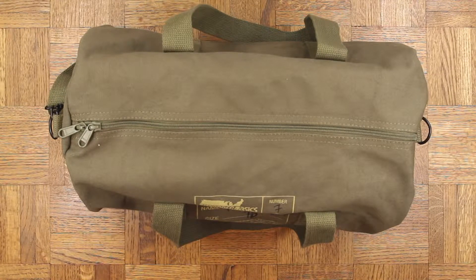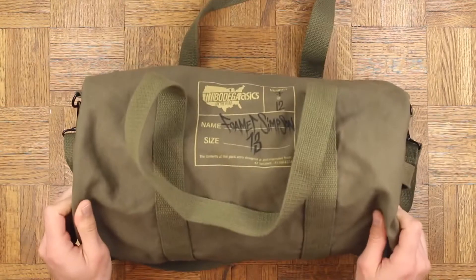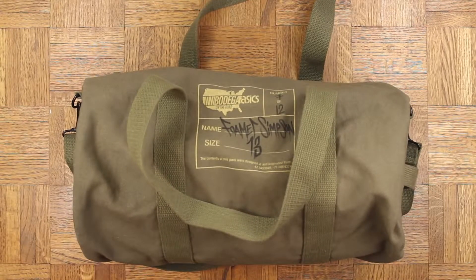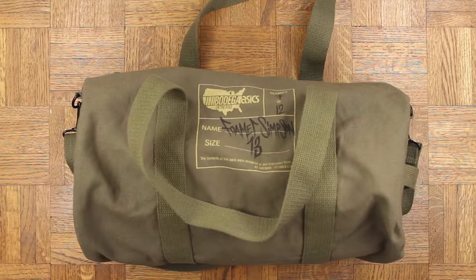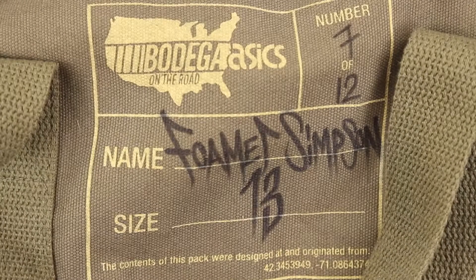Today I have something very dope. The good people over at Bodega sent these my way — very thankful. Before we really dive into the sneakers though, peep the army green duffel, Foamer One of 12.